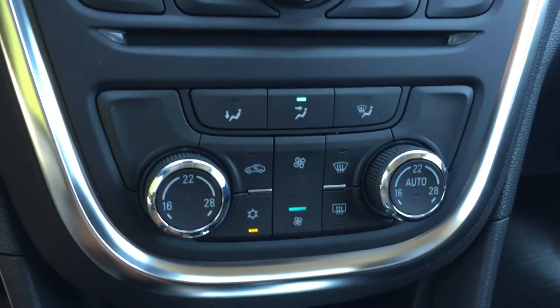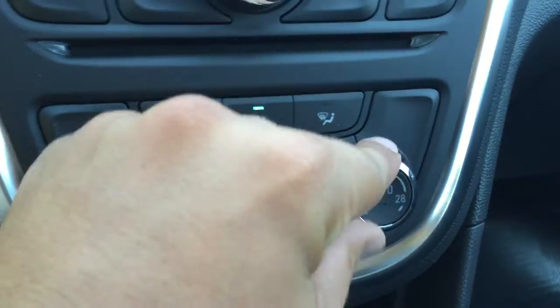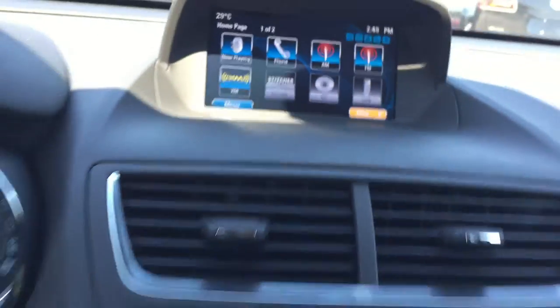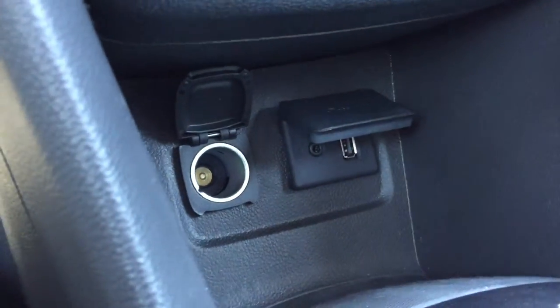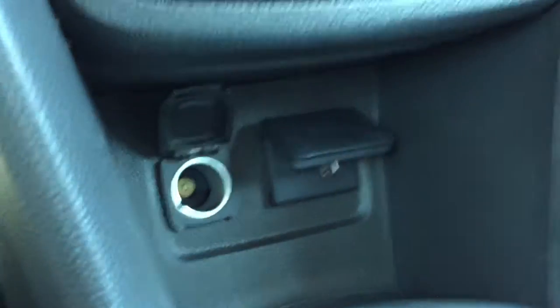Here are the air conditioning controls, which include front and rear defrost as well as dual climate control. The driver can be set to 16 and the passenger to 19, which is quite nice when the driver and passenger have different temperature preferences. Down below there is some storage, and below that there is more storage, as well as an auxiliary power outlet, an auxiliary input, and a USB port.